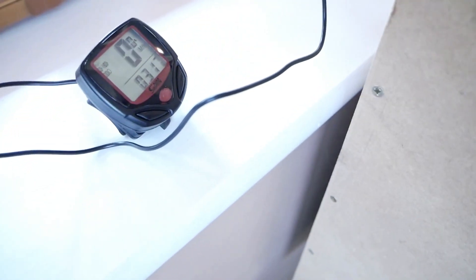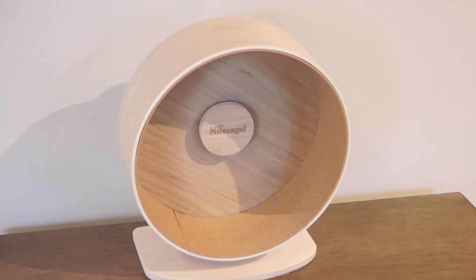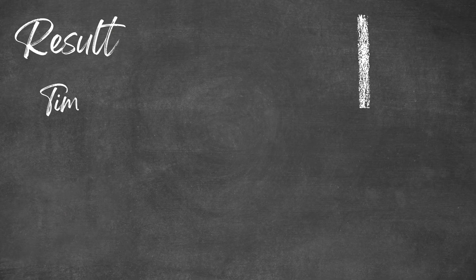To program this I needed to calculate the circumference of the wheel and input this information. To do this I measured the wheel diameter and multiplied the diameter by pi. It was then all ready to go and I left this setup for seven nights in total.